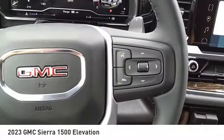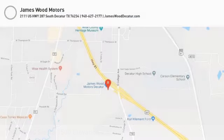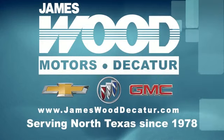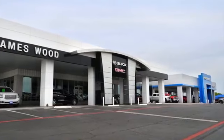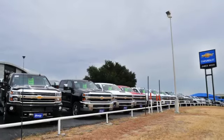Your new ride is just a phone call away. We've been serving North Texas since 1978. We've built our business for nearly 40 years on treating our customers right. We're here for you for the life of your vehicle.